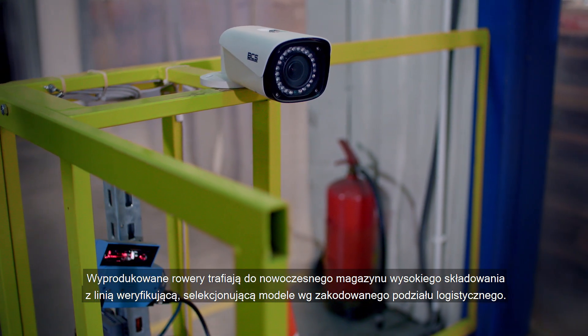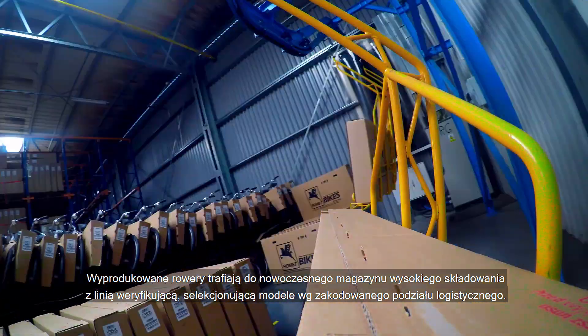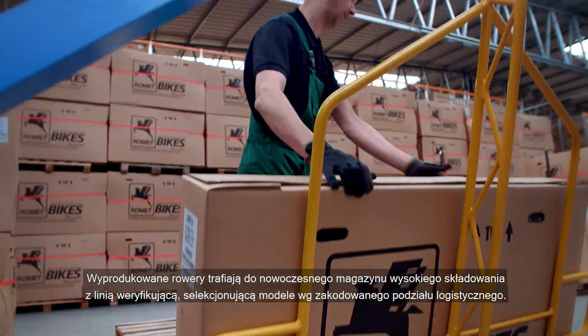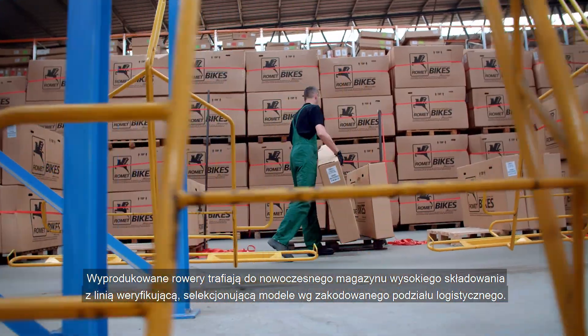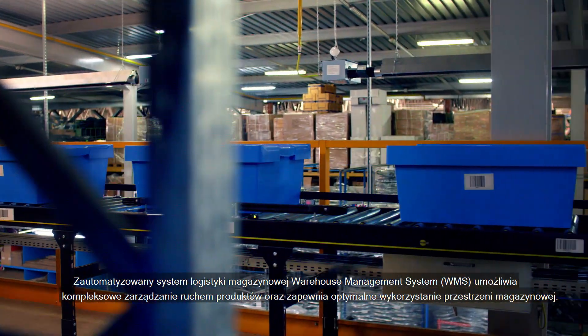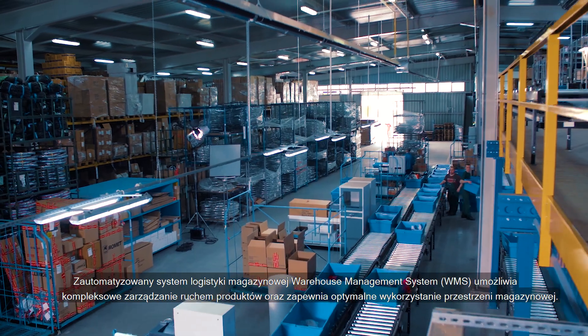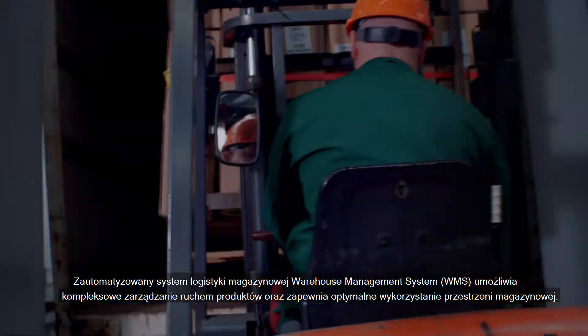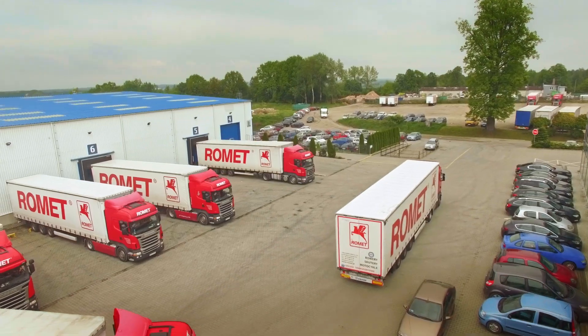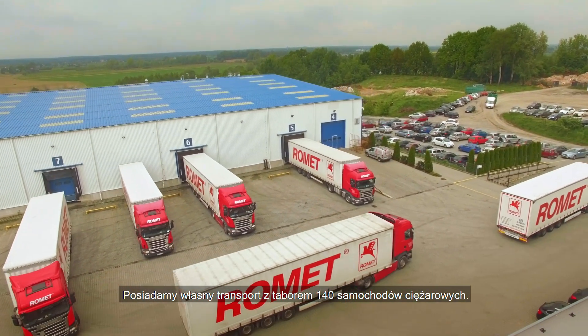Manufactured bicycles are stored in a modern high bay warehouse with a verification line, in which models are selected according to a coded logistical classification. The automated warehouse logistics system, warehouse management system (WMS), allows the comprehensive management of product movements and ensures the optimal use of warehouse space. We have our own transport with a fleet of 140 lorries.